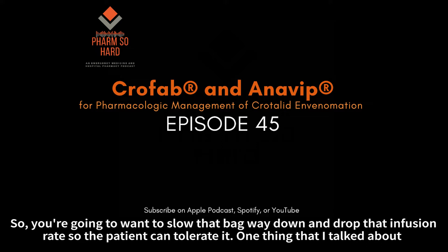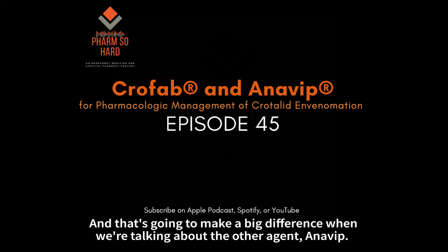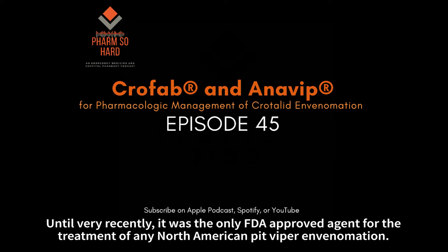One thing that's nerdy but actually does matter in this particular scenario is the half-life. For Crofab, it's going to be 12 to 23 hours, and that's going to make a big difference when we're talking about the other agent, Anavib. Until very recently, Crofab was the only FDA-approved agent for the treatment of any North American pit viper envenomation.